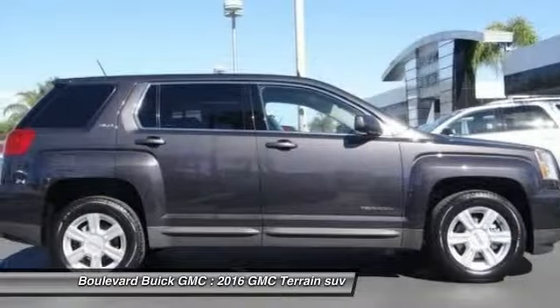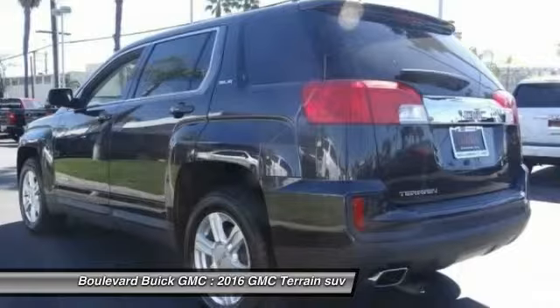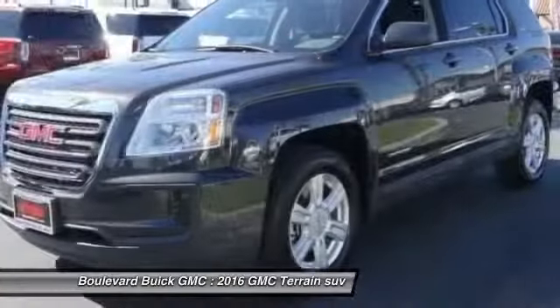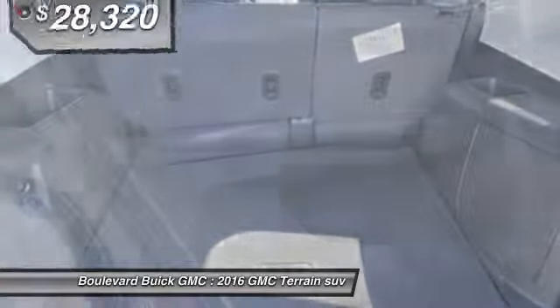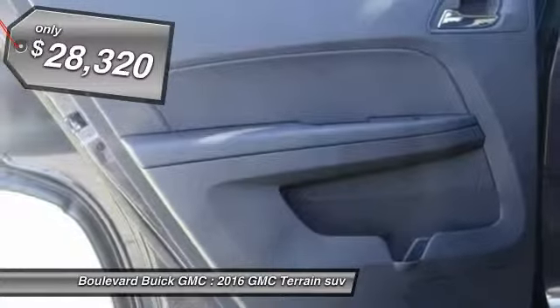Terrain offers uncompromised capability, a balanced stance, and a commanding view of the road, letting occupants enjoy a confident driving experience. An EPA-estimated 32-highway MPG is not bad either, and is priced below $30,000.